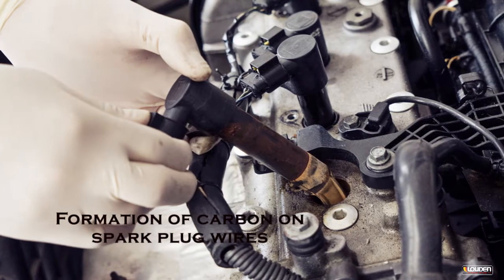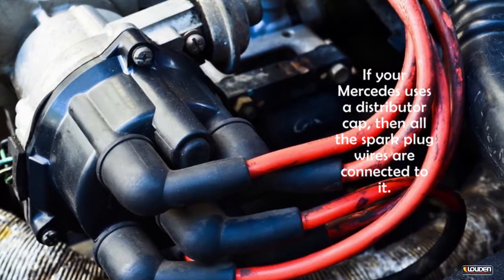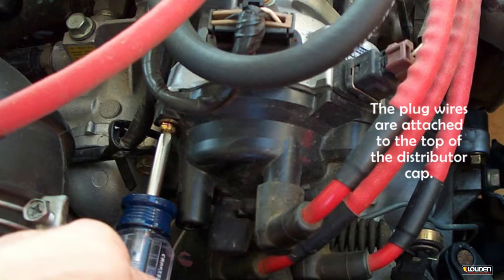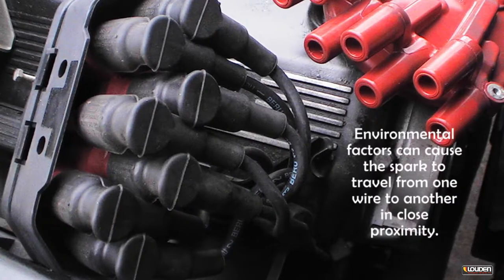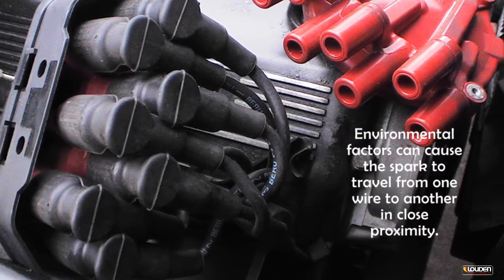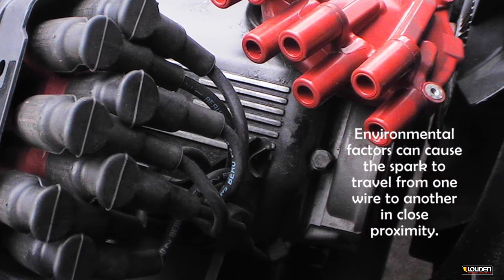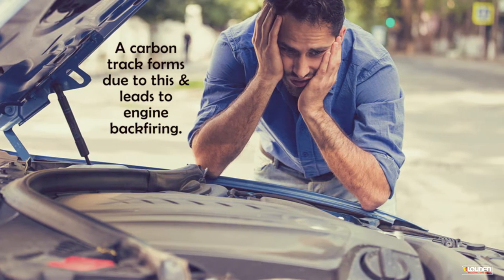Formation of carbon on spark plug wires. If your Mercedes uses a distributor cap, then all the spark plug wires are connected to it. The plug wires are attached to the top of the distributor cap. Environmental factors can cause the spark to travel from one wire to another in close proximity. A carbon track forms due to this and leads to engine backfiring.